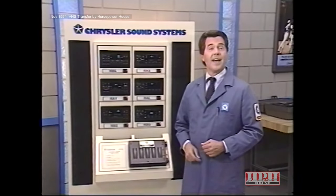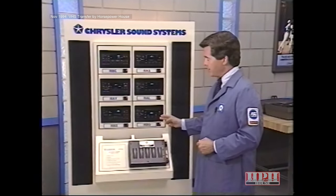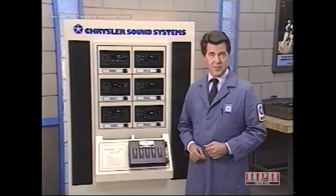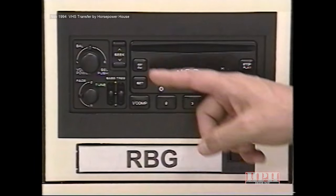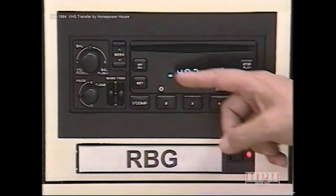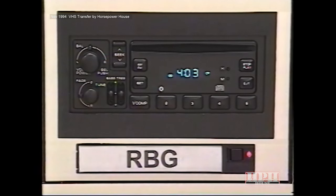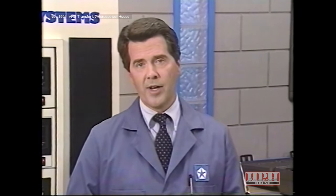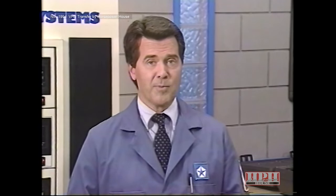Now let's take a look at another new entry in the Chrysler sound system lineup. The RBG radio is used on the 1995 Neon, Chrysler Cirrus, and Dodge Stratus. The new electronically tuned AM-FM stereo radio features an up-and-down seek button plus a digital clock. But the big feature on the RBG radio is the integral compact disc player. And like all Chrysler CD players, it's very simple to operate, though there are a few operating features to go over in case a customer asks.